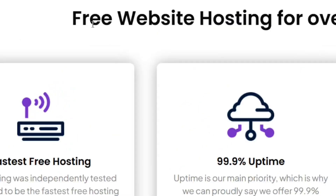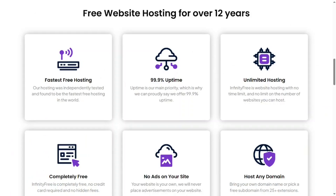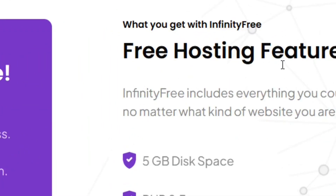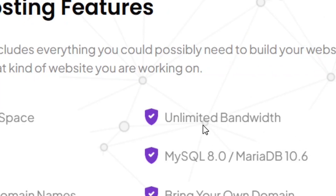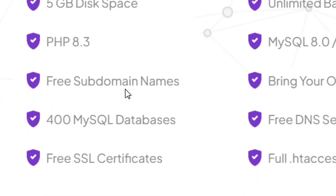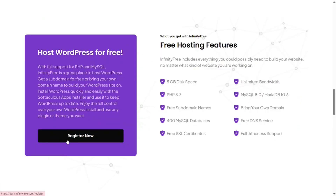The last provider is InfinityFree. It has been around for a long time and is one of the best options. The free hosting plan comes with five gigabytes per day storage, unlimited bandwidth, a free SSL certificate, and a free subdomain name.